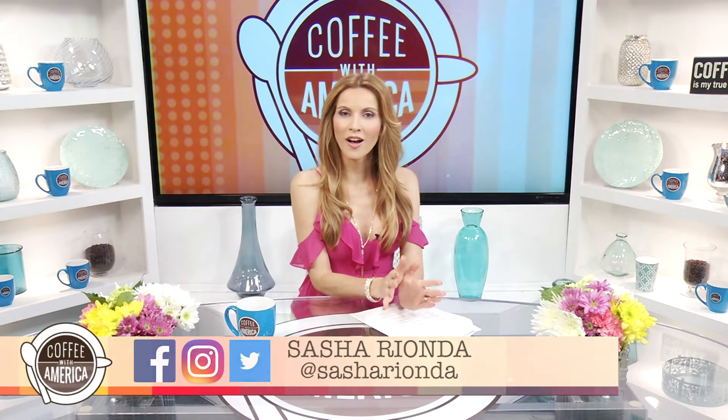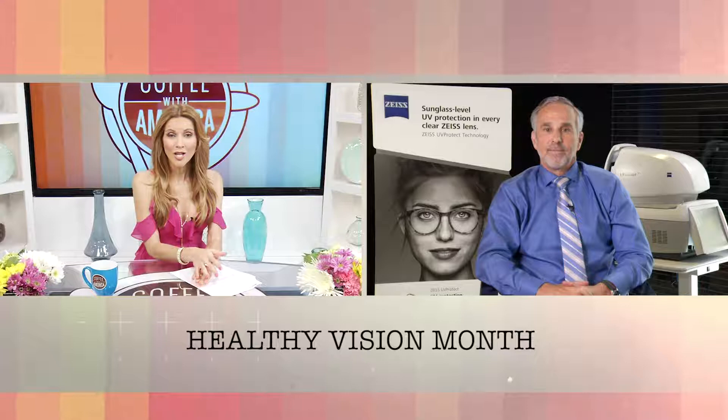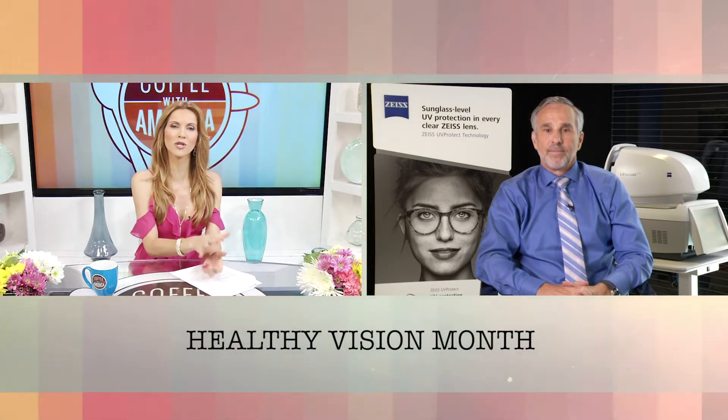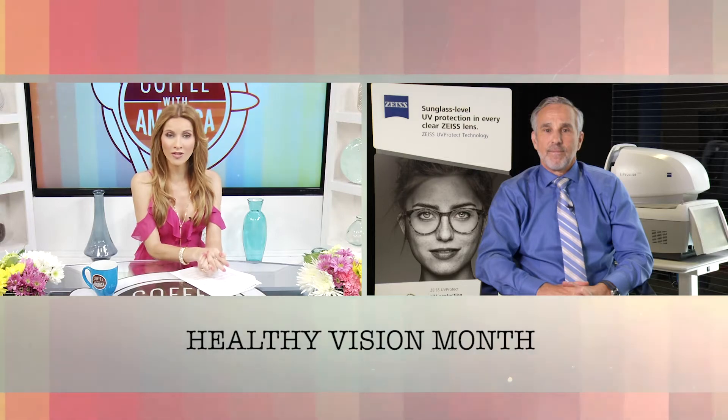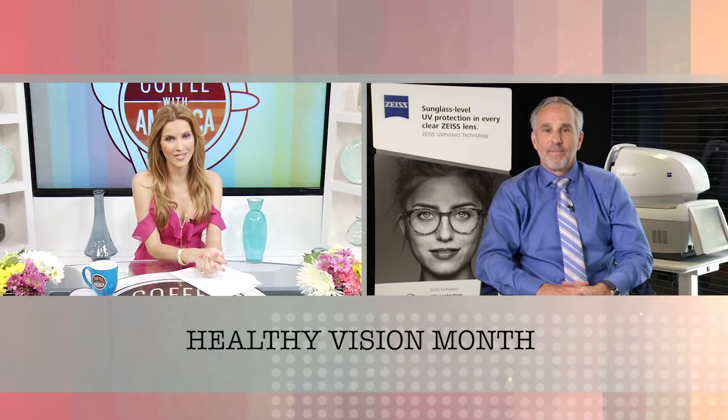Most adults know to protect their eyesight, but we sometimes fail to protect the eyesight of our children. Joining us today with important information, just in time for Healthy Vision Month and UV Awareness Month, is one of the nation's top therapeutic optometrists, Dr. Stephen Klein. Hi Dr. Klein. Hi Sasha, how are you?